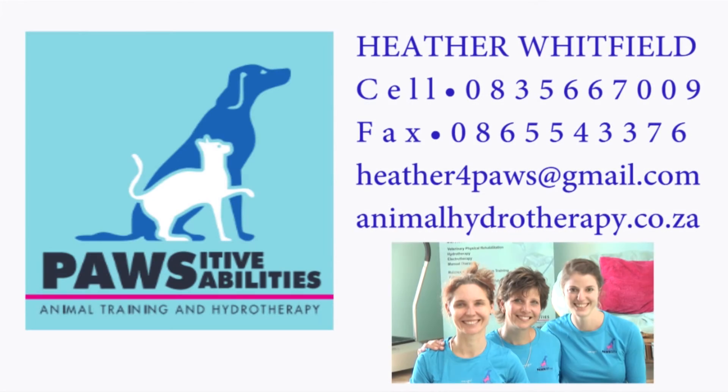Thank you for sharing today with me, and I'm really looking forward to seeing you and your companion animal in my practice. Should you wish to visit us, please feel free to contact me for an appointment at any stage.